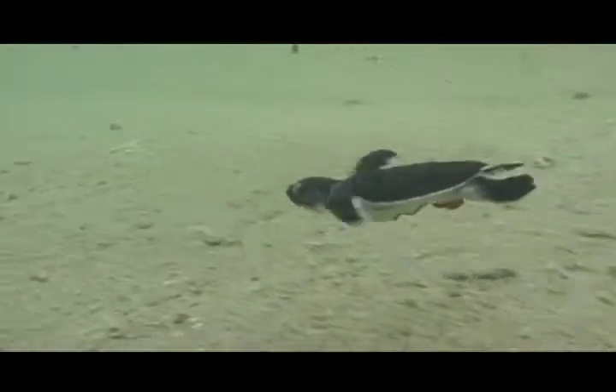It's pretty incredible to have leatherback sea turtles come just to our bay. I think they're just really amazing animals.